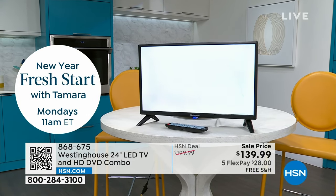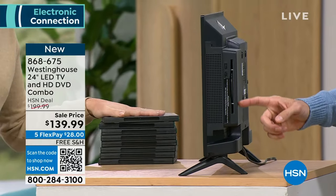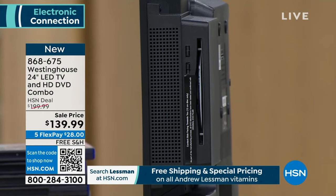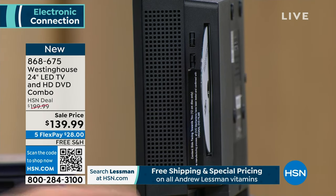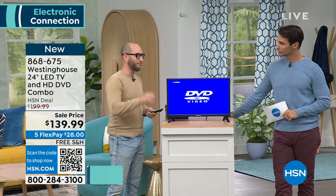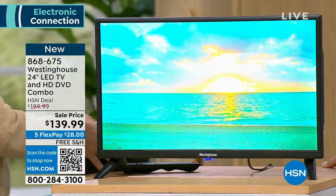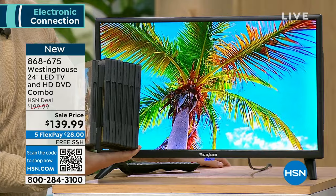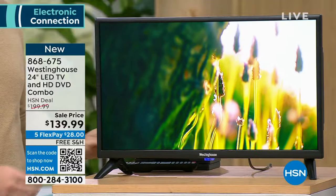It does have that secret little trap door on the side — bringing un-techy old school to new school with a high definition experience. Right here on the very side is the DVD player. How many of you have stacks of DVDs and need a place to play them but don't have a DVD player anymore? Just one touch of a button — without a second device, without a second remote — pop that DVD in and pop it out. How simple is that for the kids? Now you get to control and know what they're watching.